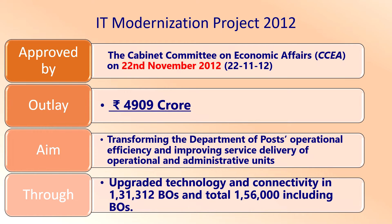The main motto of the IT modernization project is computerization, modernization, and networking of these offices. The project involves providing central server-based integrated modular and scalable solutions for all operations of the Department of Posts, including mails, human resources, banking, insurance, and finance and accounts.